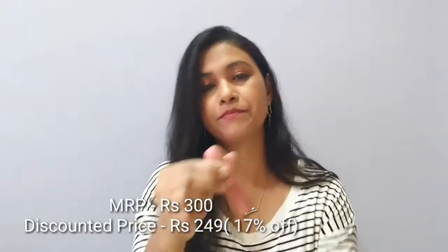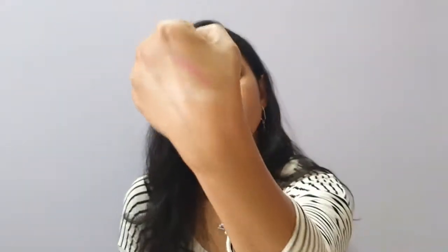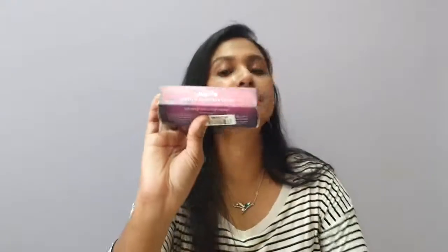Next I got a matte lipstick from Miss Rose in shade number 48, which is a nudish pink color. When you see the shade it's a light pink color — if you apply a lip liner with it, it will really look nice. There's no smell at all. So that is the Miss Rose nude pink shade.